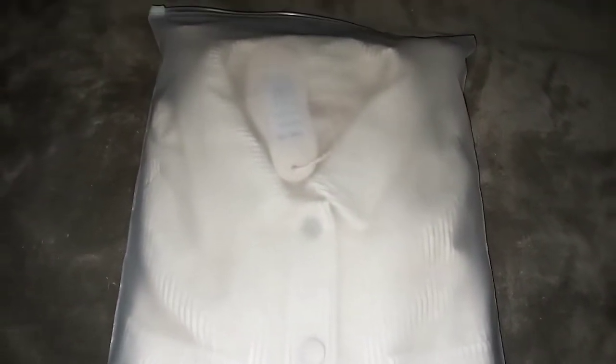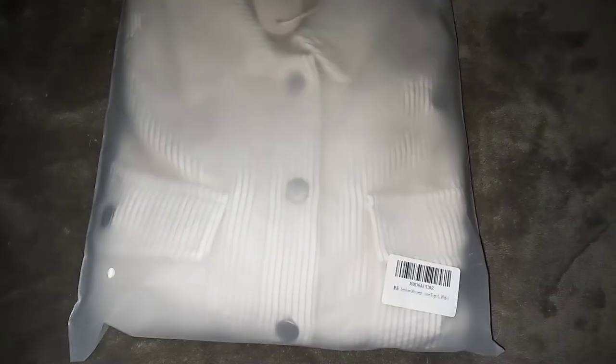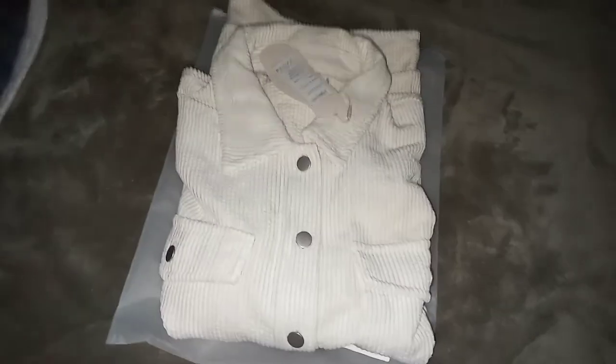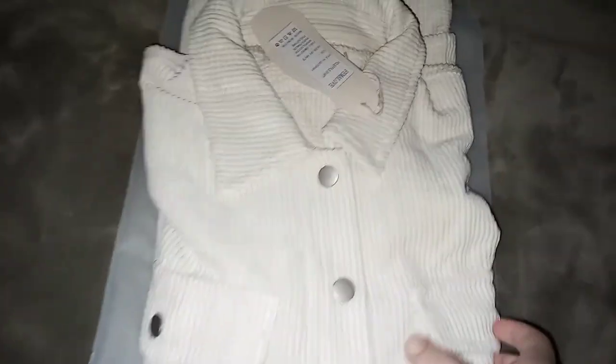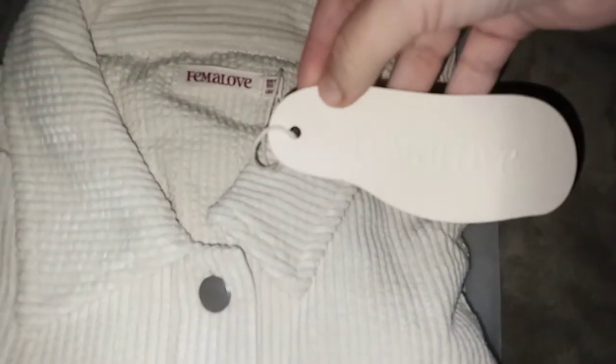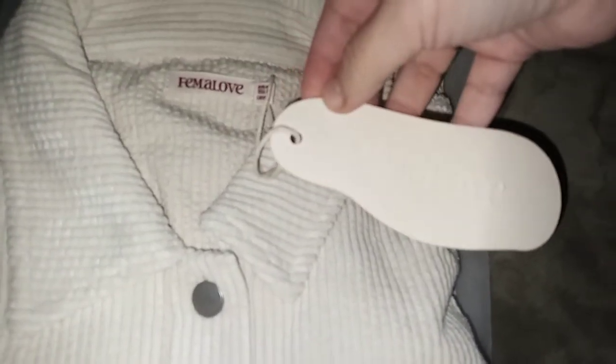Hi everyone, this is a white corduroy sweater. I'm going to take it out of the package. This is what it looks like taken out of the package — the brand is Femalove.